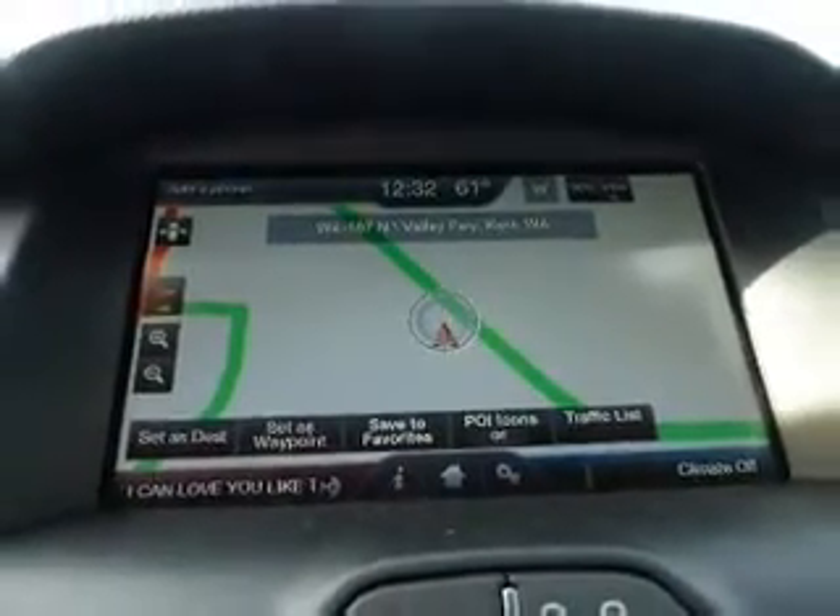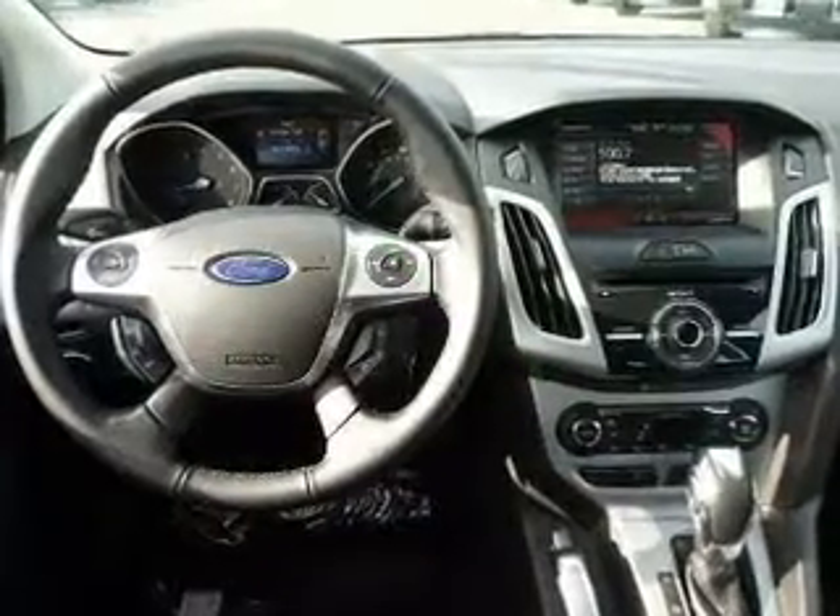Let the sun shine in with a sunroof. Memory settings are just one of the extras. Our website offers more information on all of our vehicles. Call us today to start test driving.